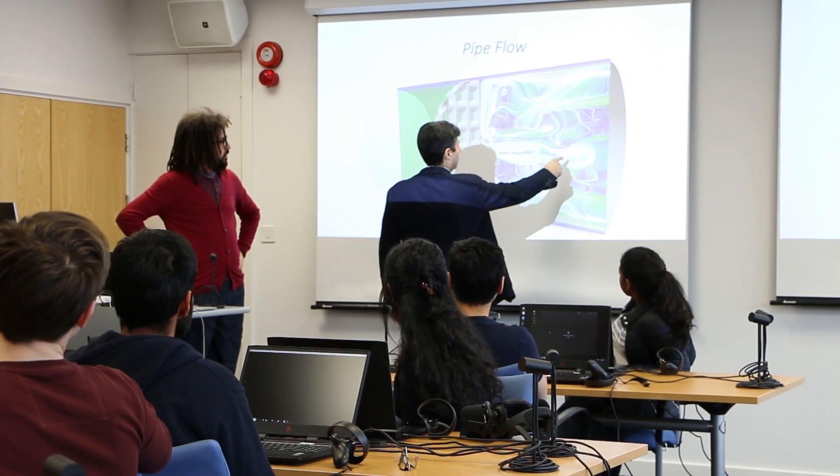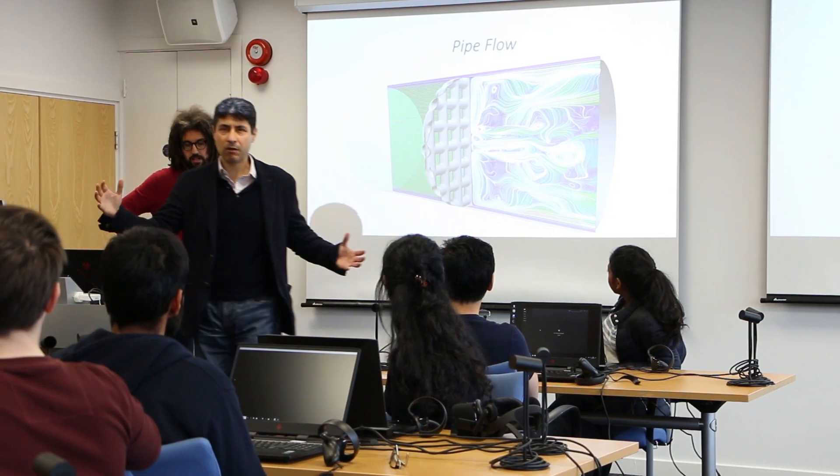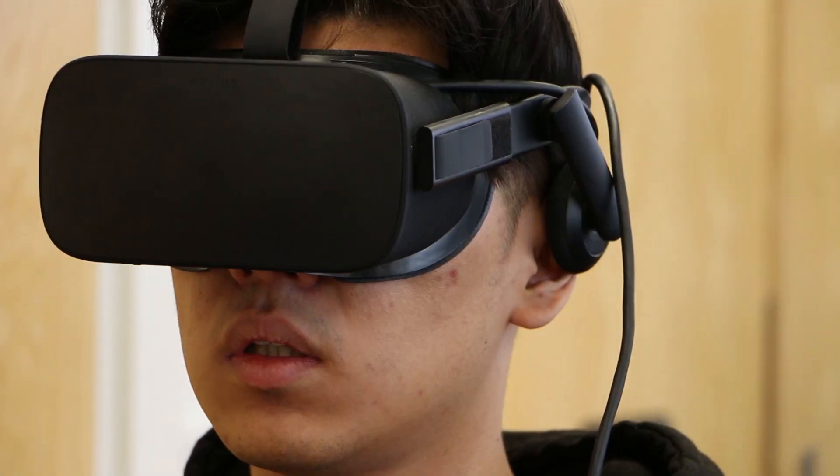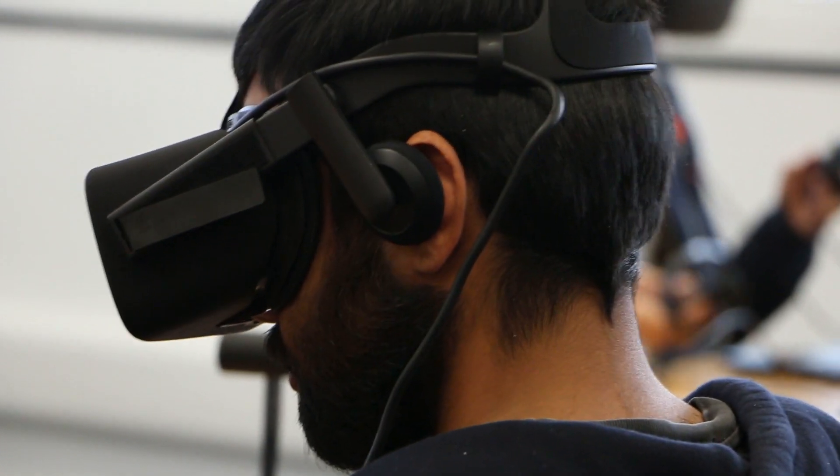We faced a challenge in the classroom where we'd stand in front of a screen and say 'imagine this, imagine that.' Now we can take all that away — we can ask students to dive directly into the flow, visualize things, but also listen to the field: the pressure, the stresses of flow fields, and then convince themselves that what we're telling them in the classroom is actually correct.